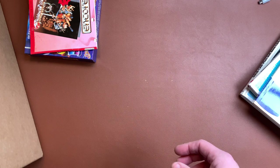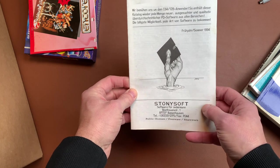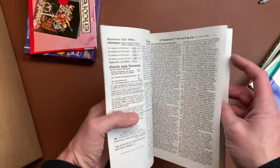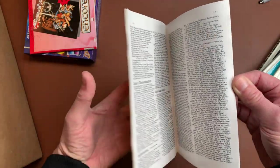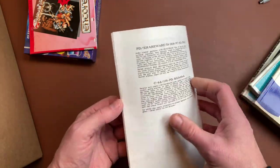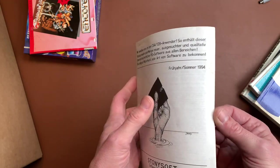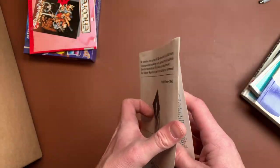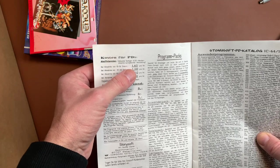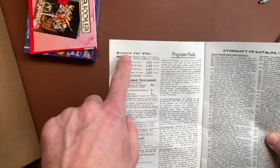Next up we have — there's grass in here — a Stony Soft software catalog from Beethovenstraße 1 in Barbenhausen. I think it's actually a catalog of software. This is not unusual back in the day — we had these lists of public domain and shareware, and most sellers just put one of these catalogs in their mail order packages. You could buy items for one mark 65, or one mark 50, or 40 pfennig depending on how much you actually bought.